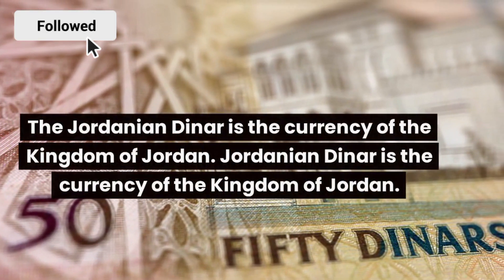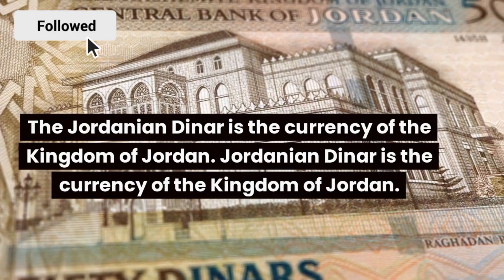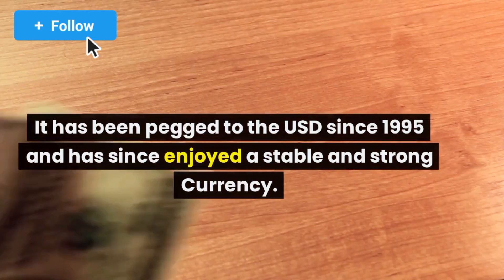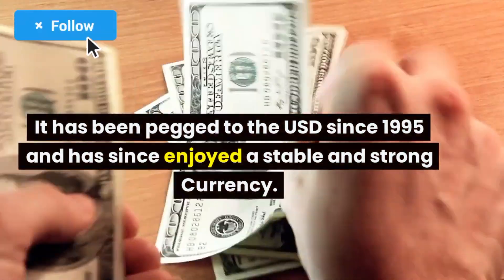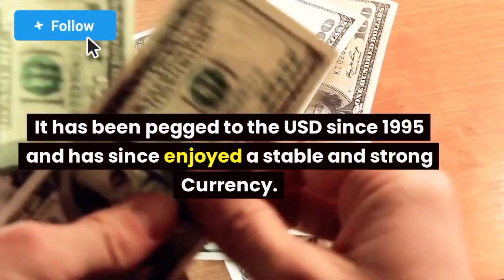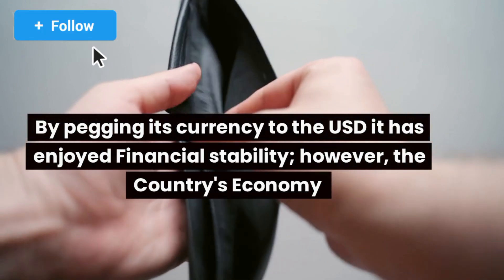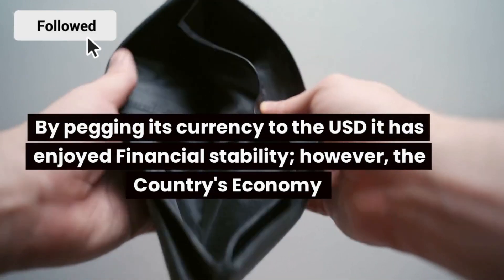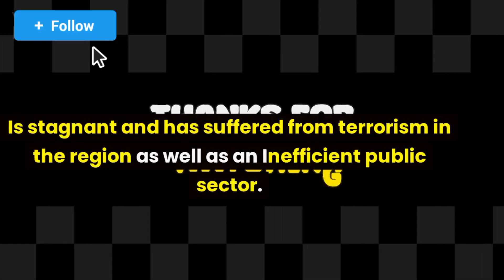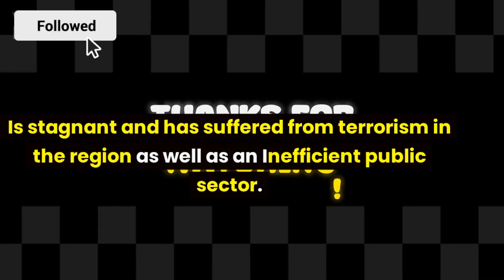The Jordanian dinar is the currency of the Kingdom of Jordan. It has been pegged to the USD since 1995 and has since enjoyed a stable and strong currency. By pegging its currency to the USD, it has enjoyed financial stability. However, the country's economy is stagnant and has suffered from terrorism in the region as well as an inefficient public sector.